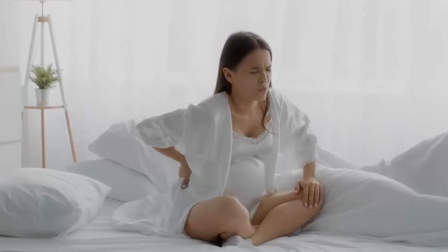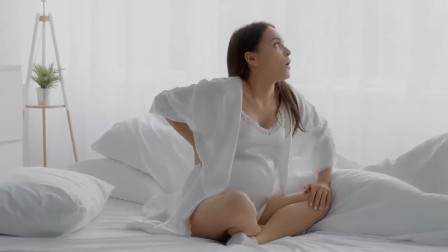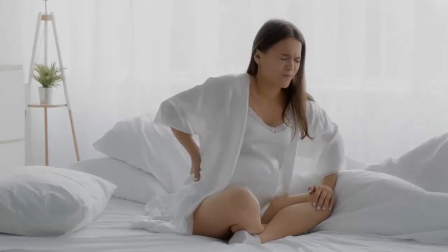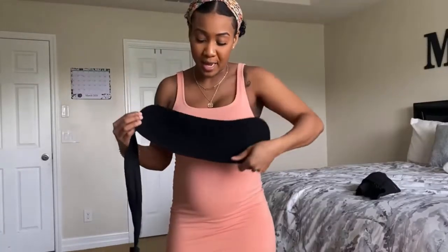During pregnancy, the body is working hard to support your growing bub, and this often manifests in back pain. While discomfort during pregnancy can be a challenge, finding the right pregnancy support belt will help you manage those aches and pains.